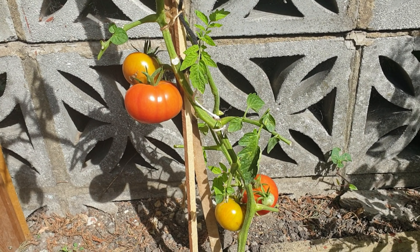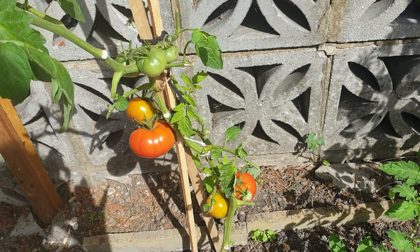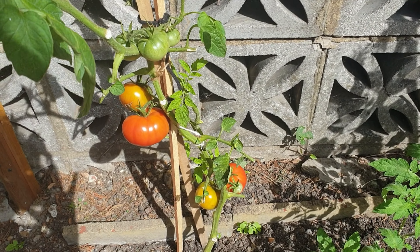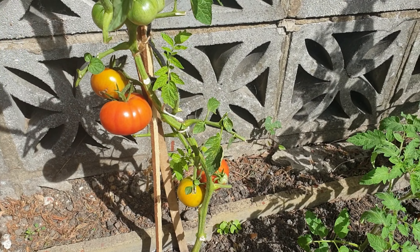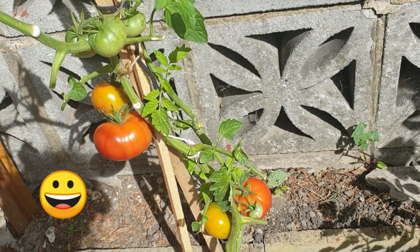Good afternoon plant lovers, it's a lovely day here in London and I thought it would be a great time to update you on the tomatoes, which as you can see have finally ripened — or at least some of them have.